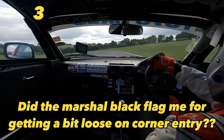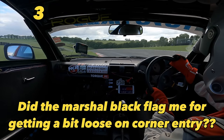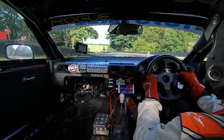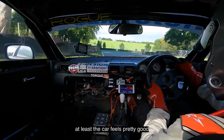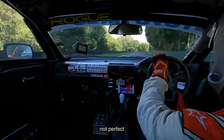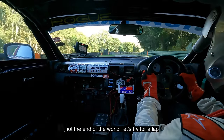Let's get started again at Gooseneck. At least the car feels pretty good — not perfect but not the end of the world. Let's try for a lap.